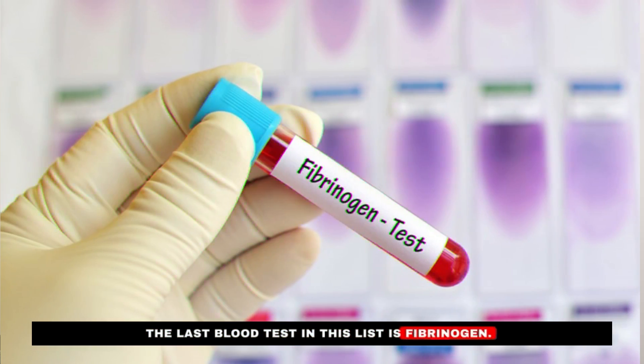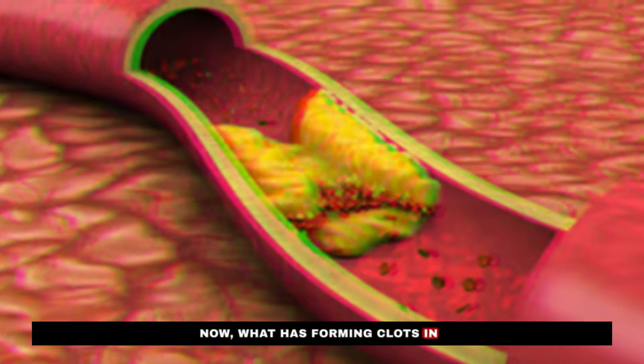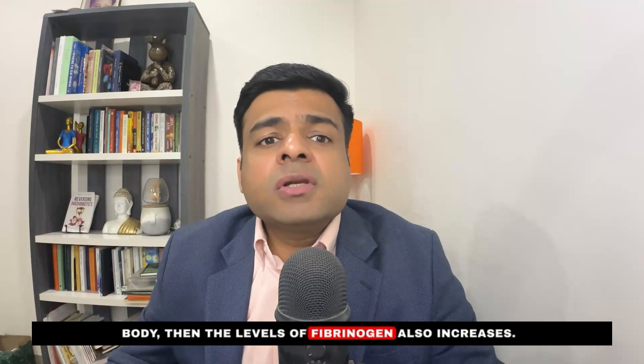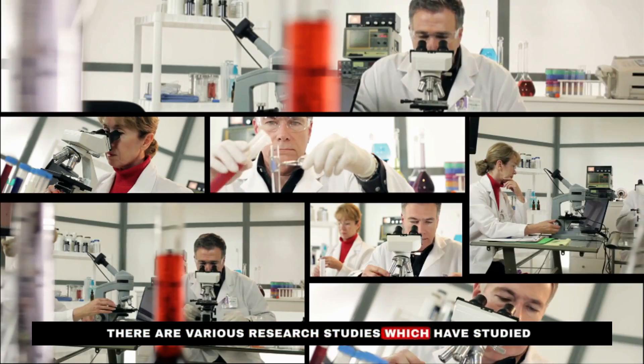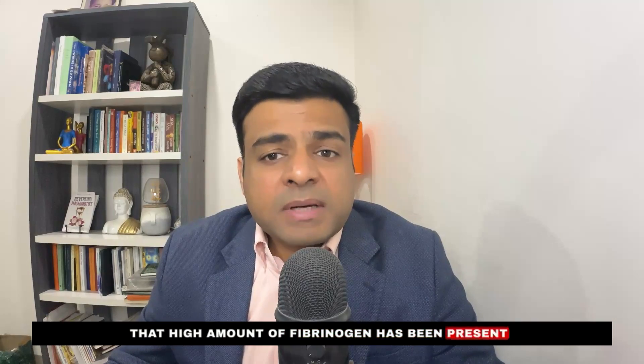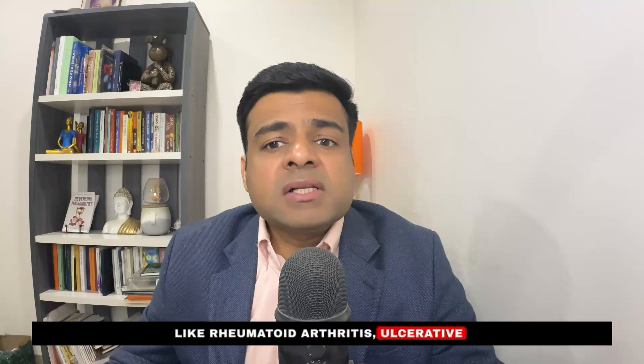The last blood test is fibrinogen — a protein in the blood that gets activated by the enzyme thrombin to help form clots. Research suggests that chronic or acute inflammation from bacteria, viruses, or yeast causes fibrinogen levels to increase, making it a good marker of inflammation. Studies have found elevated fibrinogen in inflammatory conditions like rheumatoid arthritis, ulcerative colitis, and various types of cancer.